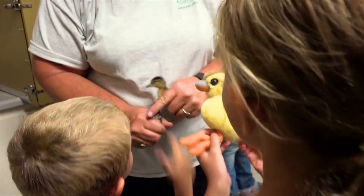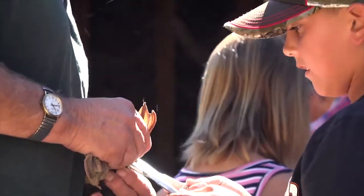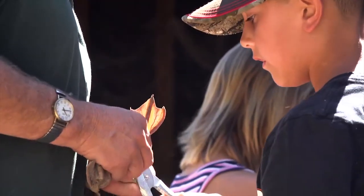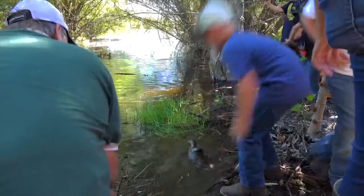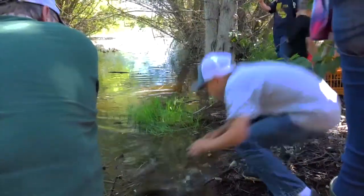They learned about our hatching facility, how the birds hatch from the eggs, and then all the way through to about the five-week age range where we band them and release. All the kids got to actually put a band on a bird, and then we went out to the habitat and released the birds, so they got to be involved from basically start to finish today.